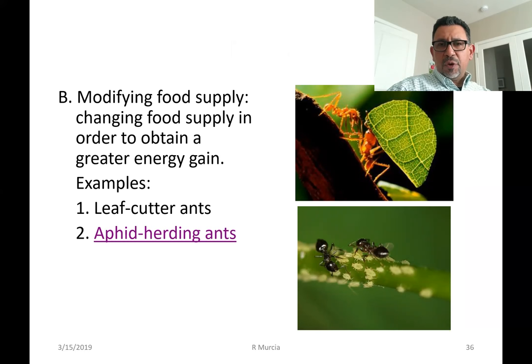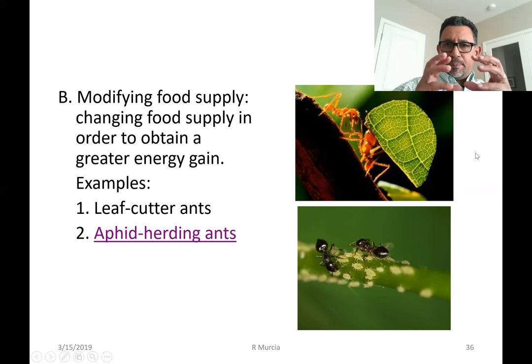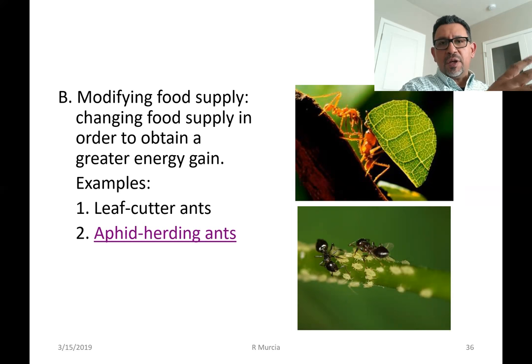Obtaining large amounts of food sometimes is going to depend on an animal's ability to modify the food supply. Take the case of leaf-cutter ants. What the ants are consuming is not the leaf itself. These ants carry their leaf cutouts down underground into chambers, where another group of ants chews up the leaves and spreads spores of a fungus that will soon begin to grow on the leaves. When the mycelium — that is, the body of the fungus — grows on the leaves, it can be harvested, and then the ants proceed to feed on the fungus, not on the leaf.